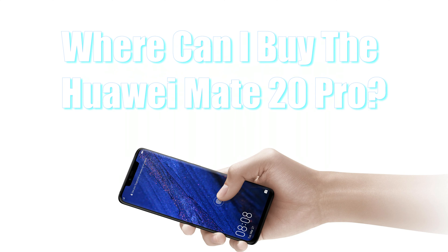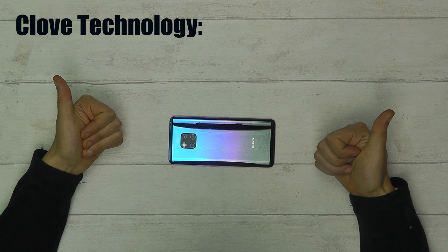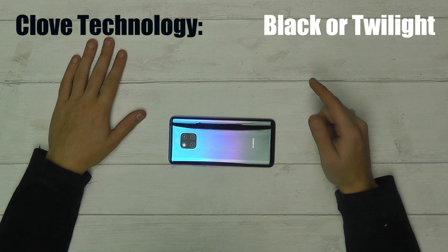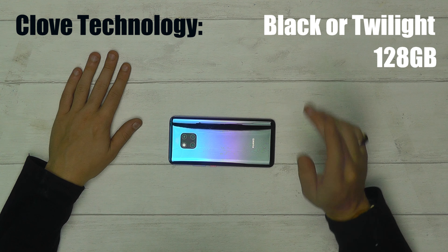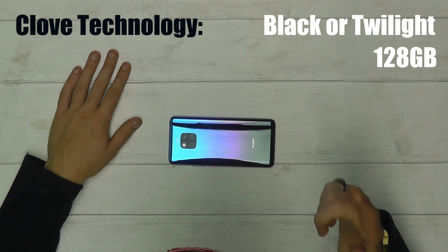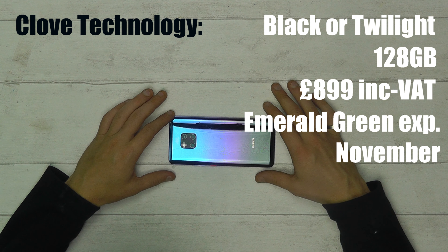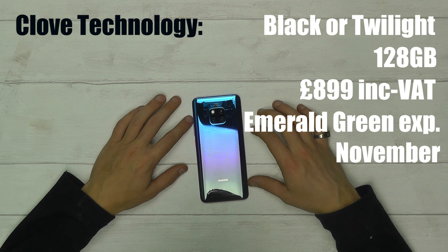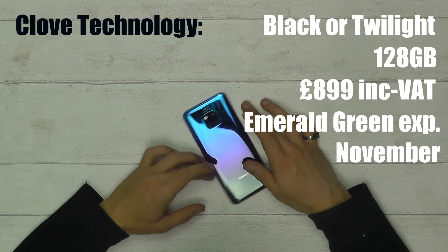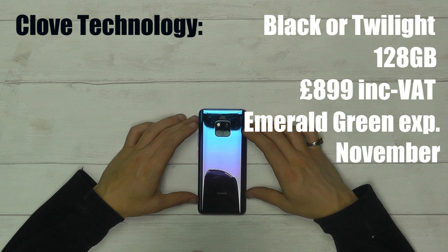Question two: where can I buy the Huawei Mate 20 Pro? Well, if you're watching this video you should be buying it from us. Currently you can buy the Mate 20 Pro from Clove Technology in either black or twilight, like this one, with 128 gigabytes of internal memory and 6 gigabytes of RAM for £899 including VAT. We're expecting the emerald green variant to arrive in November. Same-day worldwide shipping is available and you'll be one of the first customers to get your hands on these new devices.